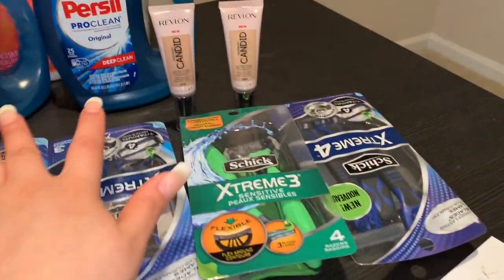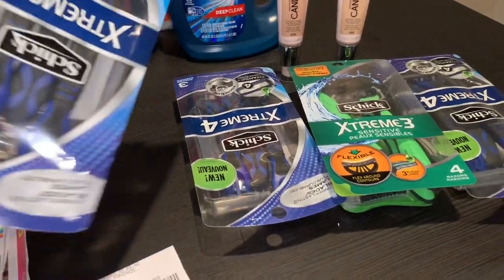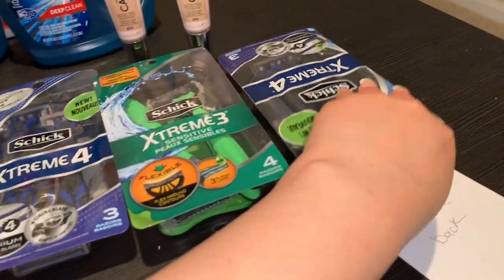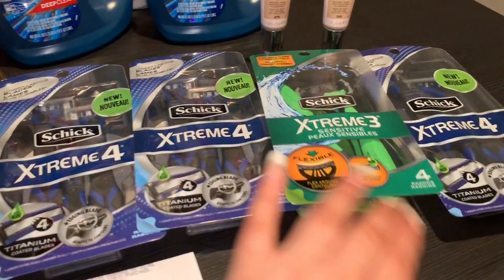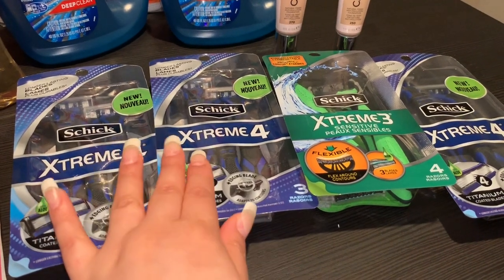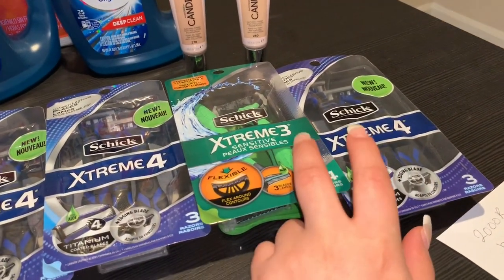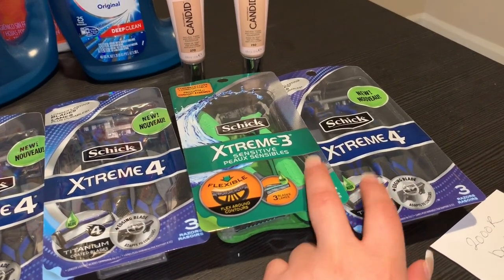This is the deal I did for spend $30 get 10,000 points. The Schick razors are on sale this week for $5.99 each, and when you spend $20 you get 5,000 points. So for four of them it's more than $20. For two of them I used a digital coupon for $7 off two, and for the other two I used a $7 off two printable coupon from coupons.com.